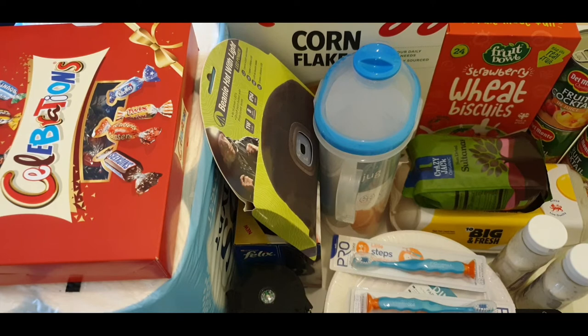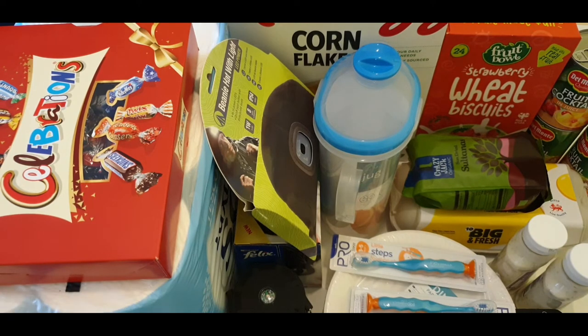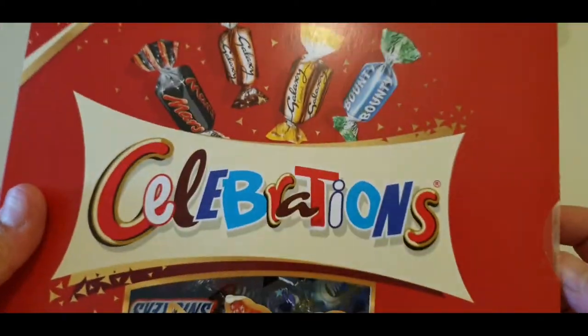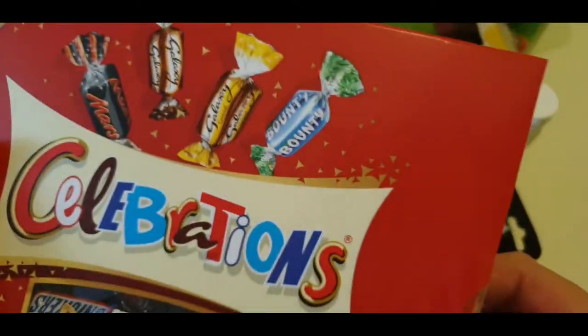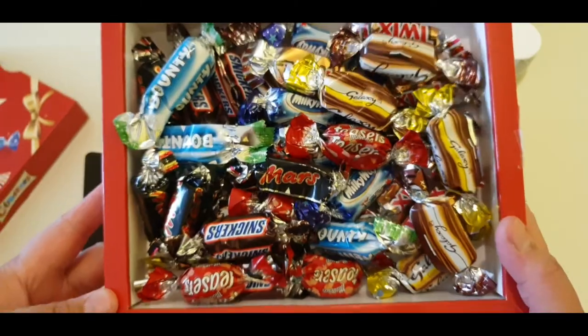These are all the items he got from Tesco today, and the total amount spent at Tesco is £84.73. Our baby girl wants the chocolate now, so here is the celebration gift pack!